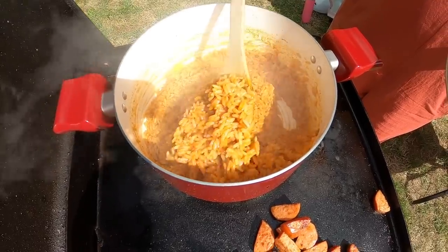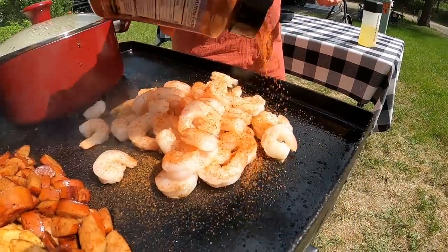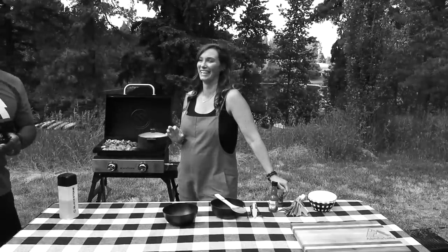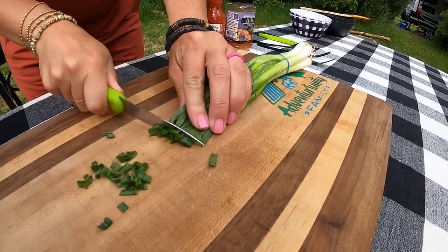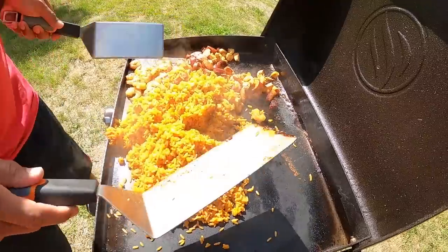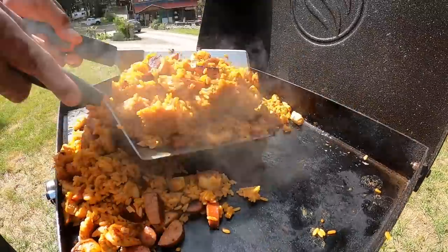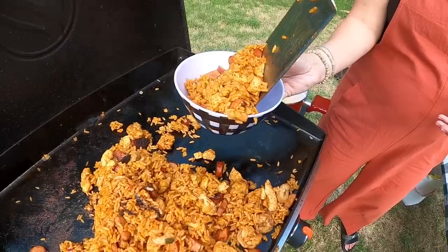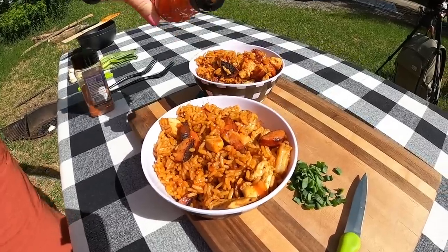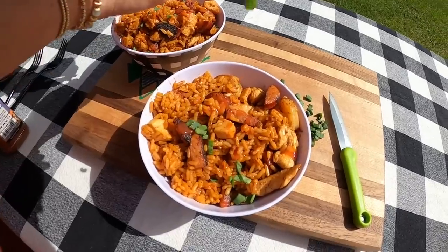Our sausage is looking good and our rice is probably five to ten minutes from being done, so I'm gonna move the sausage to the back of the griddle and make some room for the shrimp. I'm also gonna cut up a few green onions for a lovely garnish. Everything is cooked and ready — now is the fun part where we put it all together. Everything is mixed up, it's time to plate it up and devour the goodness. We're gonna top it off with a little Frank's Red Hot to add a bit more flavor, and a touch of green onion for color.